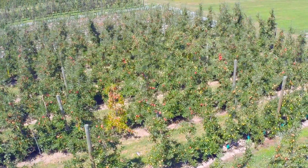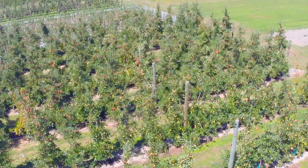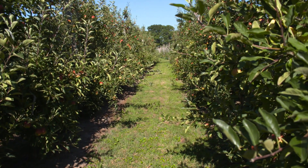That's the scientific question that we're trying to attack. This project involves more than just apples and pears — it includes cherries, apricots, and there's a dimension in kiwifruit as well — but here we're talking predominantly about apples. It's the model system that we're using.